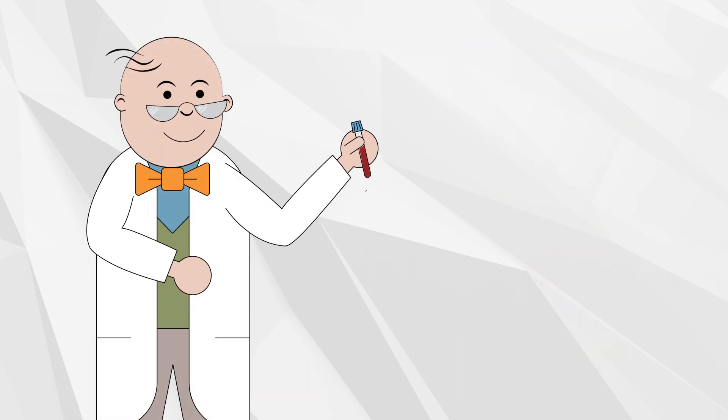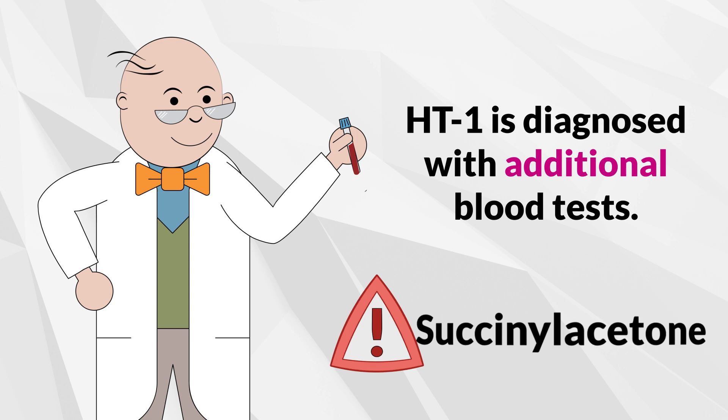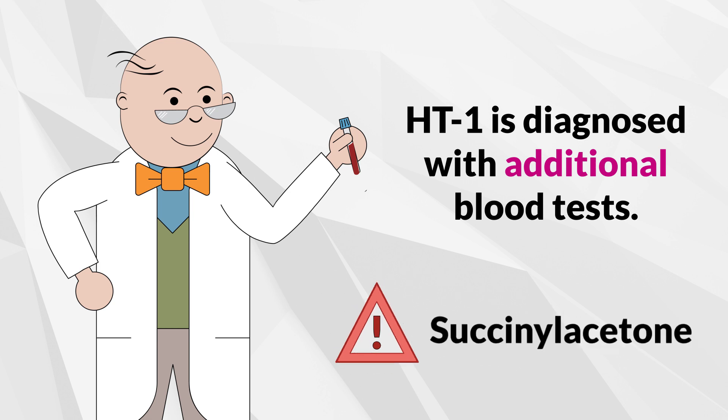HT1 is screened through the newborn screening process and diagnosed with additional blood tests. The blood sample is analyzed to measure the level of succinylacetone, one of the toxins that develops in HT1. Some regions might analyze blood tyrosine levels; however, this test is less specific than testing for succinylacetone.